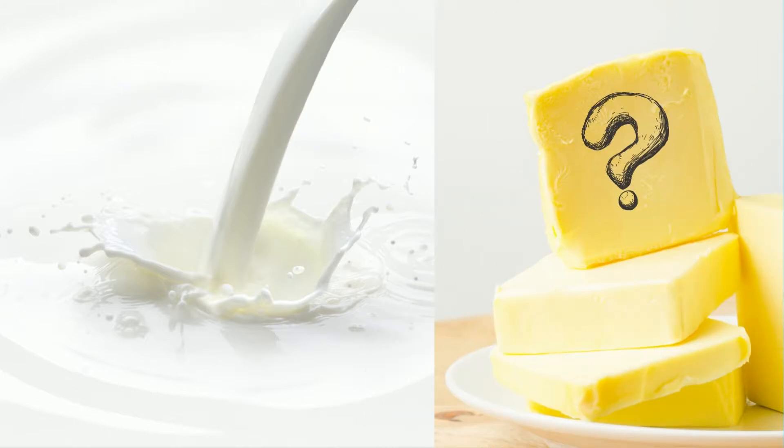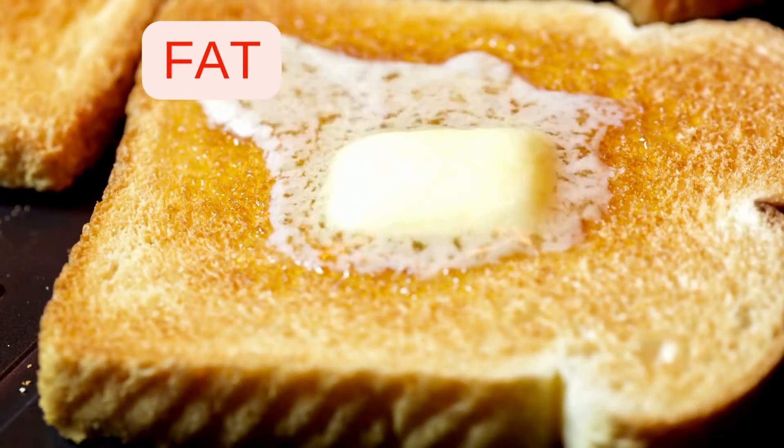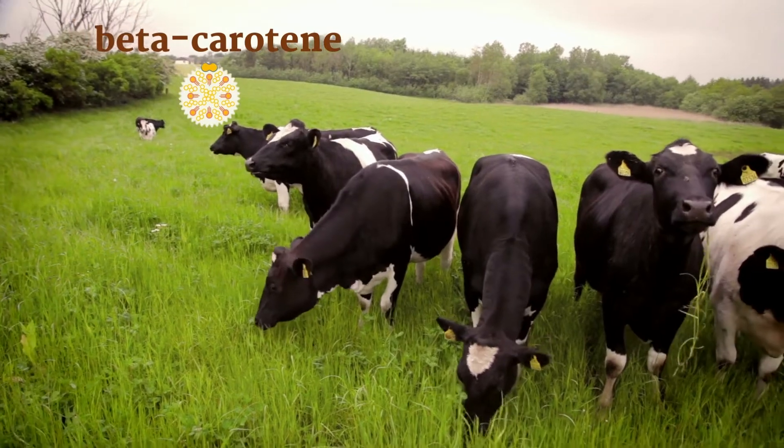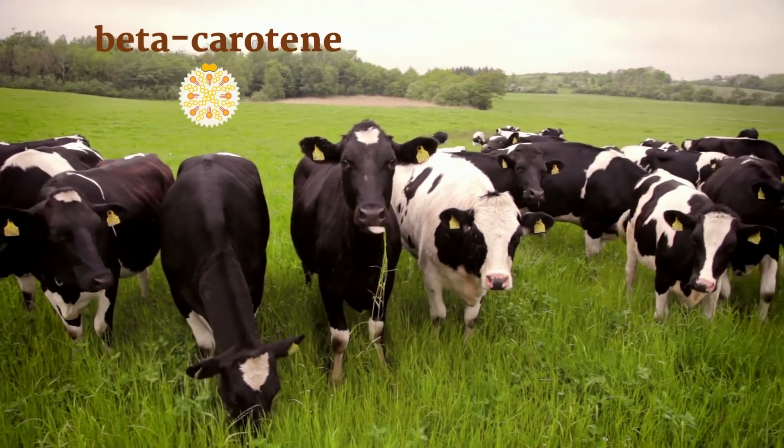If you've ever wondered why milk is white but the color of butter is yellow, here is the answer. It turns out, the yellow color of butter is directly linked to its fat content — cows eat grass and flowers, and yellow beta-carotene from those plants is stored in the cow's fat.